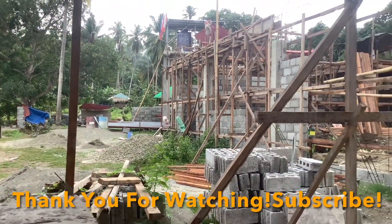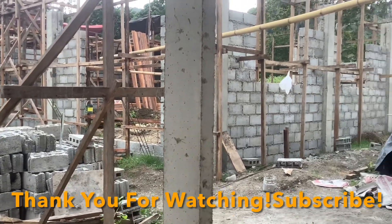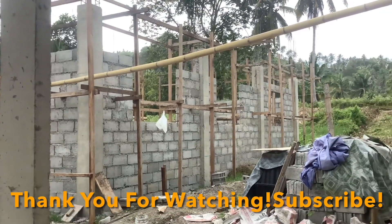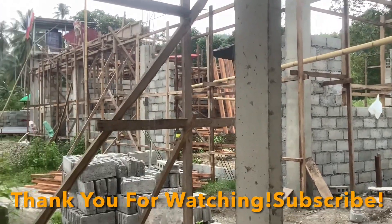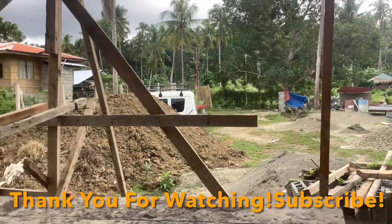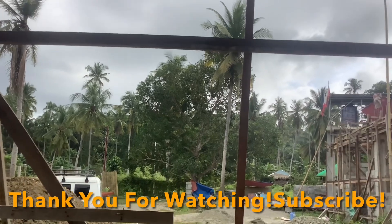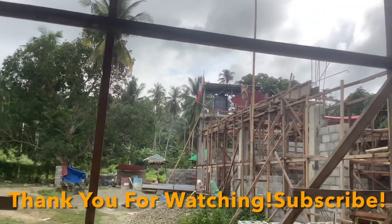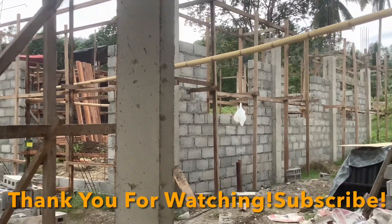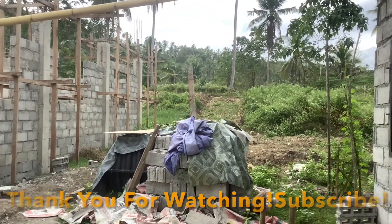That is all for today. Please don't forget to subscribe, like, comment, and share. Don't forget to click the bell button so you'll be notified of our next video. Bye bye, God bless everyone!